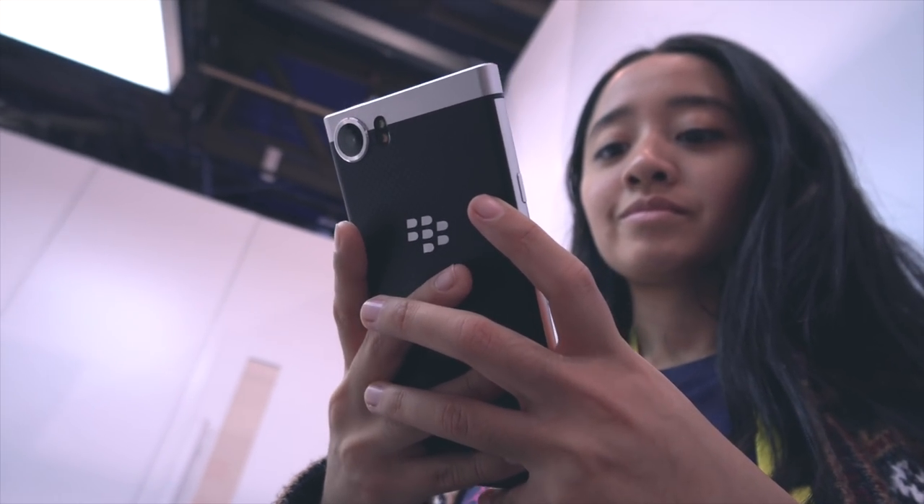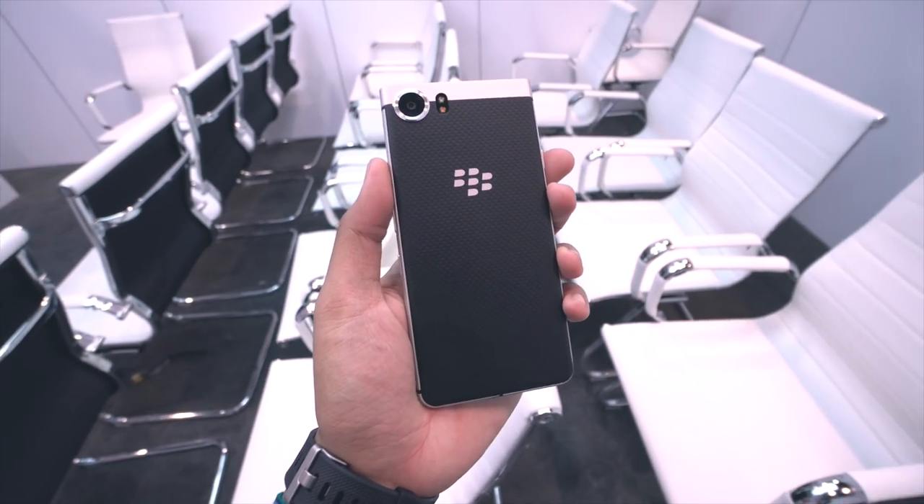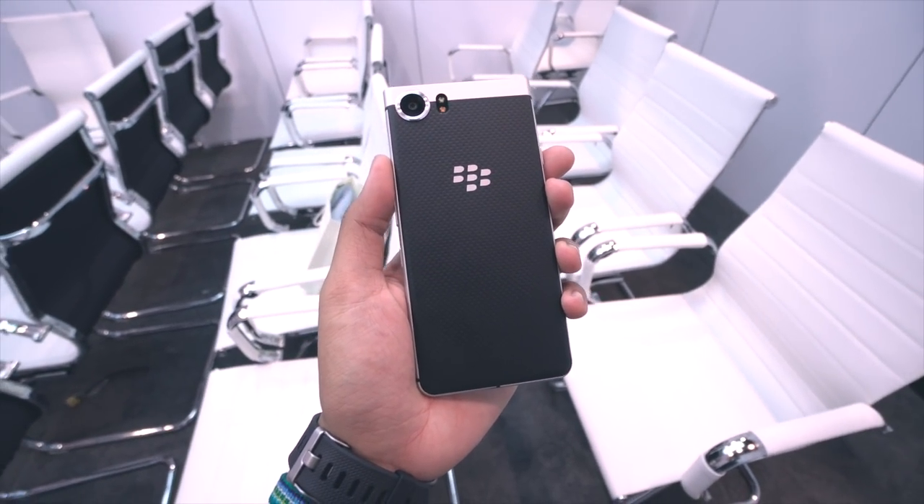So there you have it, that's the BlackBerry Mercury. I definitely see some promise with this phone. But what do you guys think? Is it too late for BlackBerry? Let us know what you think by dropping a comment down below.